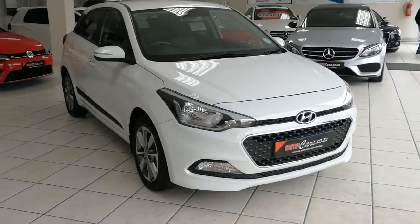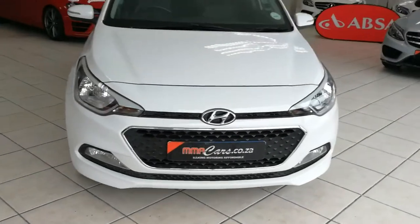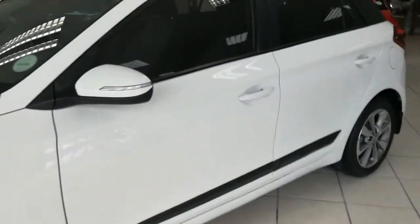Good morning, I'm Nassil from M&M Cars, and today we are having a look at the Hyundai i20 automatic. Front fog lights, perfect fuel saver, alloy wheels, smash and grab on the windows.